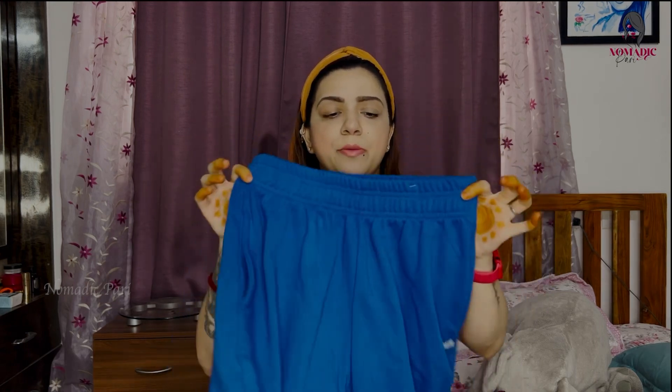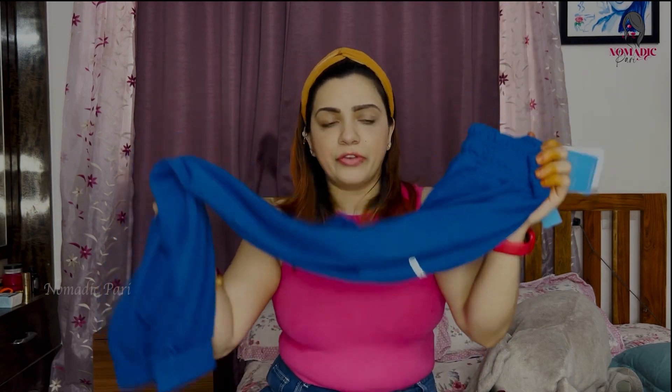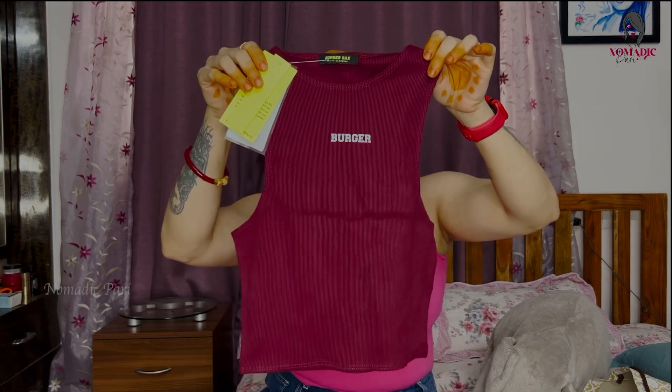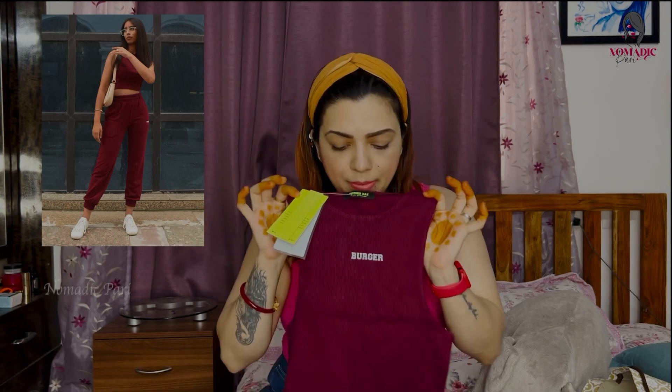You can purchase Burger Bae, visit their Instagram page or website to have a look. Next is the wine color outfit. This is the wine color crop top - same large size. Especially for this one, if you're wearing your regular dress size it will be the best fit. It is stretchy.